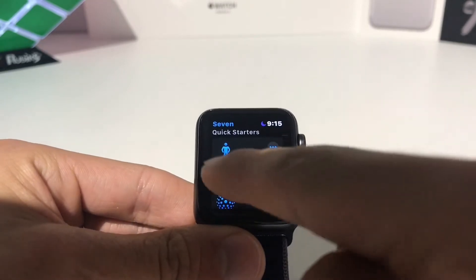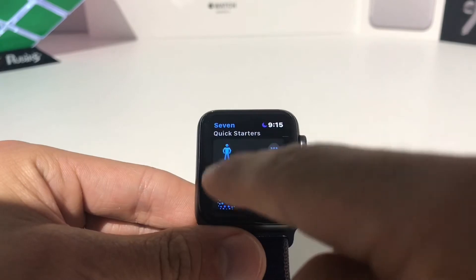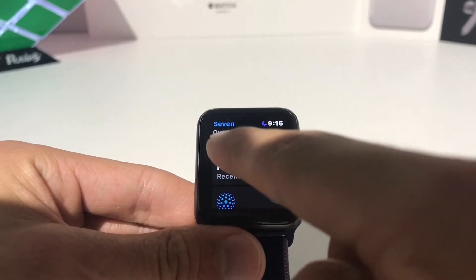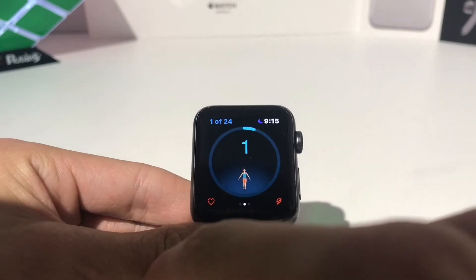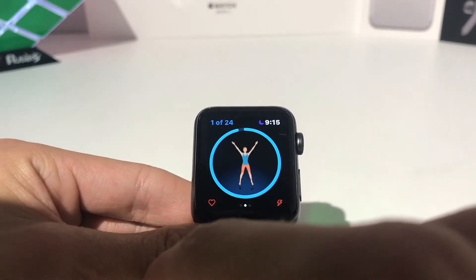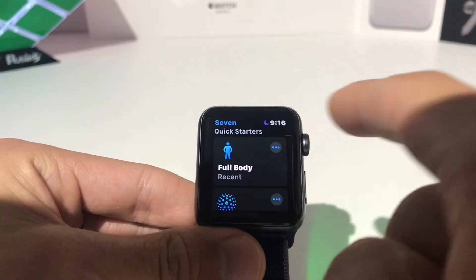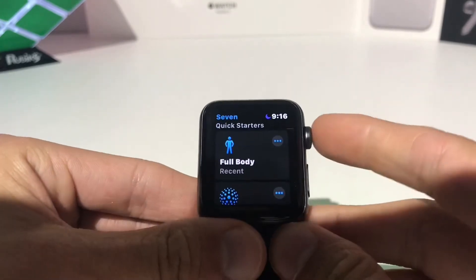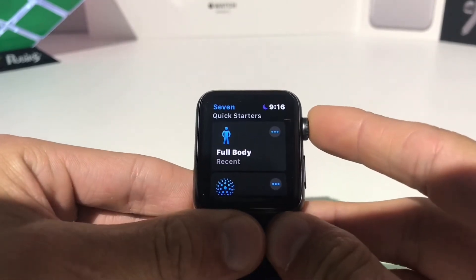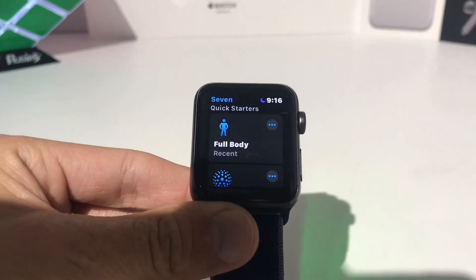The cool thing about this is if you start a workout, the audio and the entire screen will actually show on your Apple Watch. You don't even need your iOS device — everything just plays right on here, and the coach is right on here cheering you on and telling you what to do throughout the entire thing. That is 7-minute workouts.